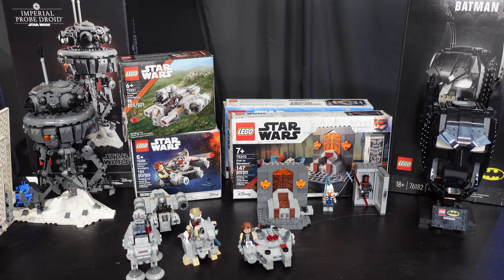Next up is the AT-AT versus Tauntaun Microfighters, set number 75298, which ran from March 2021 to December 2022. I picked this up at my local bookstore for $20. I never knew they even existed, and I found them extremely cool. I'm very lucky to have them. I like things with the AT-AT, and having a Tauntaun thrown in there is sick as well.